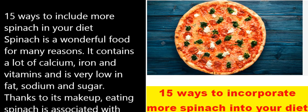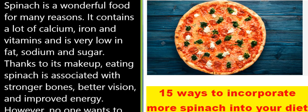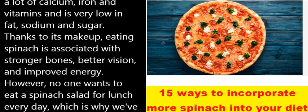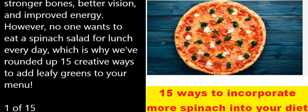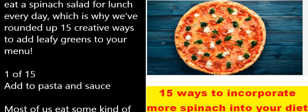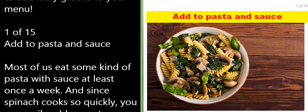15 ways to include more spinach in your diet. Spinach is a wonderful food for many reasons — it contains a lot of calcium, iron, and vitamins, and is very low in fat, sodium, and sugar. Thanks to its makeup, eating spinach is associated with stronger bones, better vision, and improved energy. However, no one wants to eat a spinach salad for lunch every day, which is why we've rounded up 15 creative ways to add leafy greens to your menu.